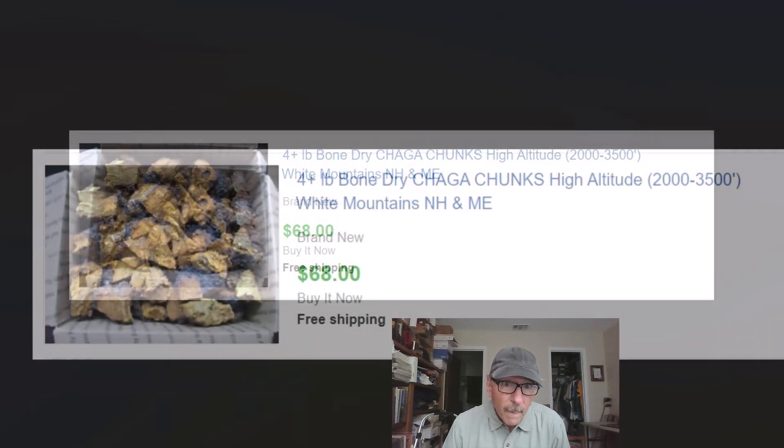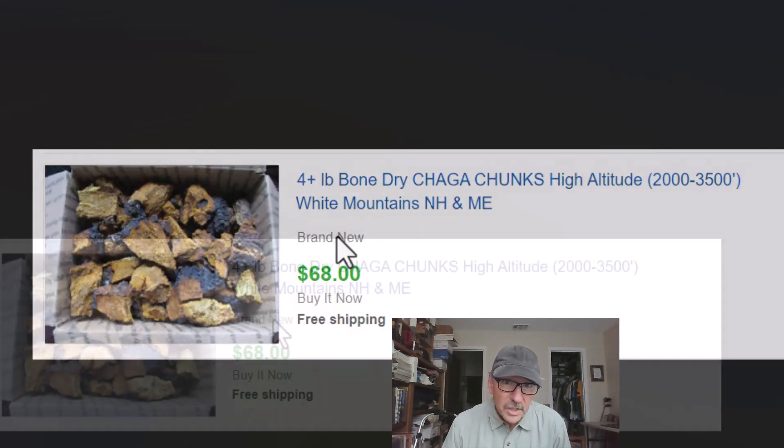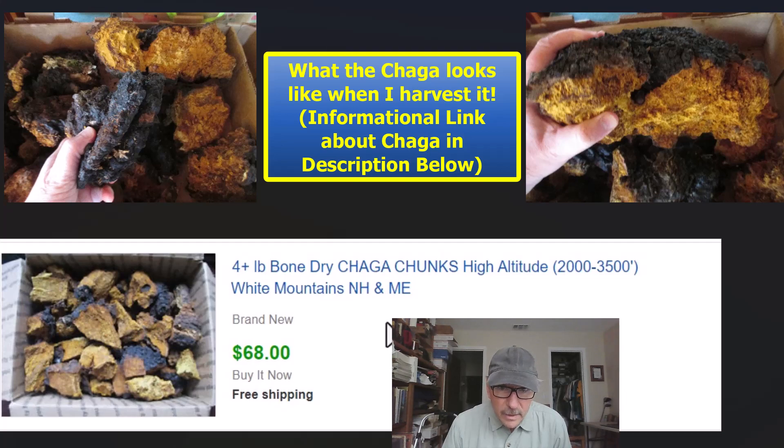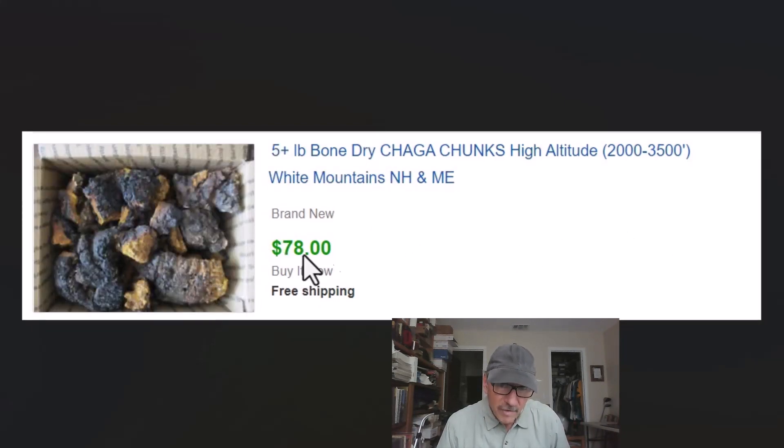Here's something you may not see very often: chaga, a medicinal mushroom that's quite popular. I harvest this in the White Mountains of New Hampshire and Maine. It grows on birch trees and I find it when I'm out hiking. I bring it home, dry it, chop it into chunks — so it's basically free. We sold one lot for $68 for four pounds and another for $78 for five pounds. It's just something I know about, and I harvest it when I see it — a little side income from knowledge of what I'm seeing in the woods.